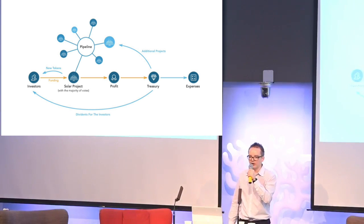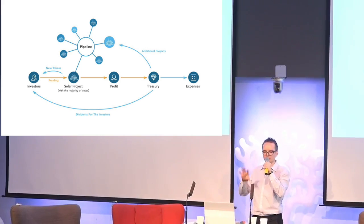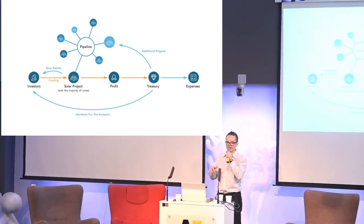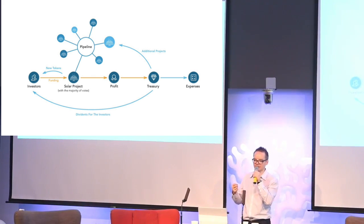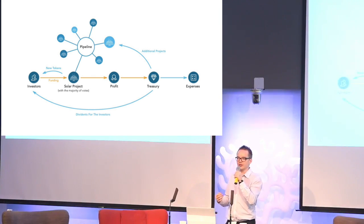This is roughly how the system works. There needs to be a need — we need more power. The power system we have currently is not going to scale super well, so we are going to need a lot of alternative and as sustainable as possible energy forms. There should be a growing need for communities, individuals, and companies to generate their own electricity and detach themselves from the grid.